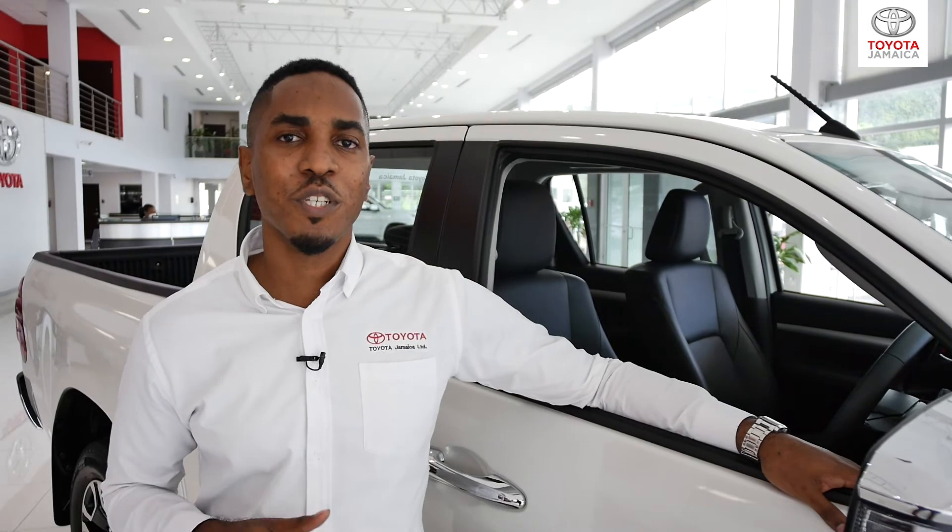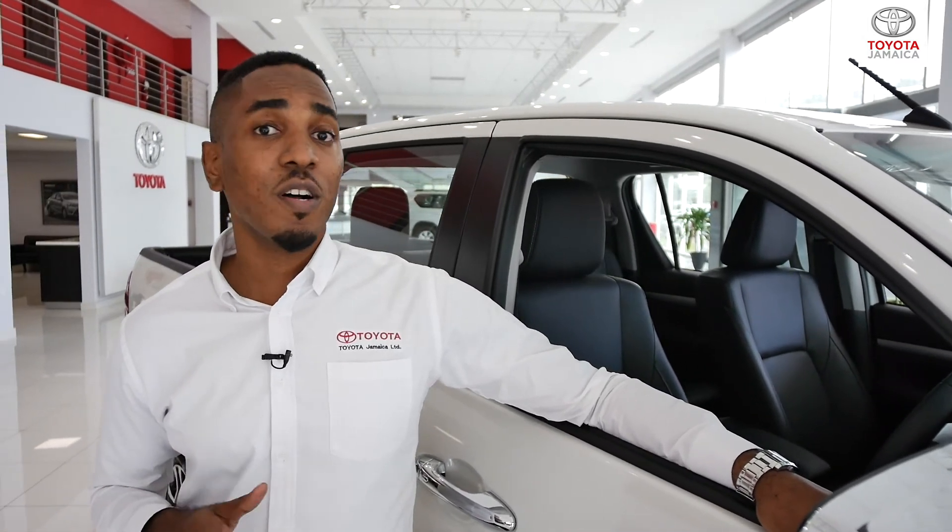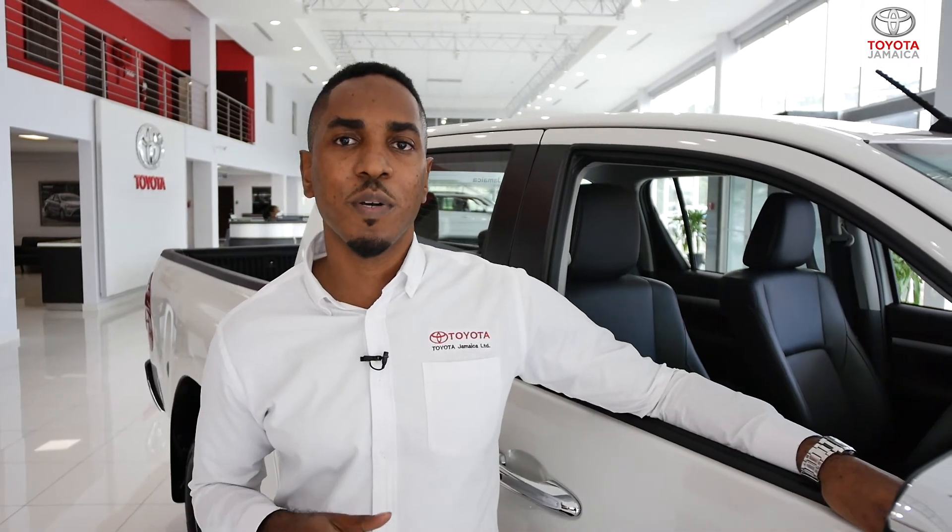The Hilux is a top safety pick which comes with seven airbags as well as stability and traction control. It also has a one-year or 15,000 km service package.